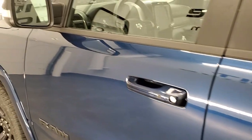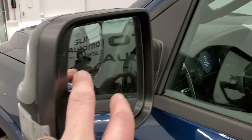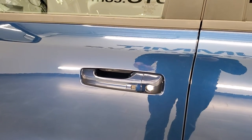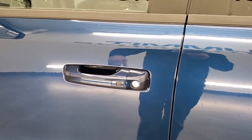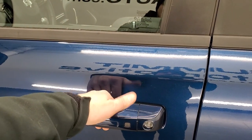You get heated power mirrors with built-in blind spot monitoring, directional signals, and a blind spot mirror. This one has the enter-and-go keyless system — I locked the truck, put the key fob in my pocket, and just placing my hand inside the door handle automatically unlocks it.